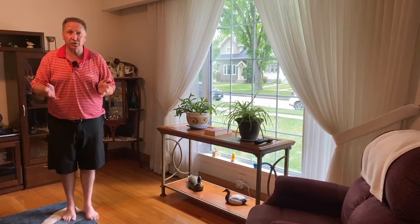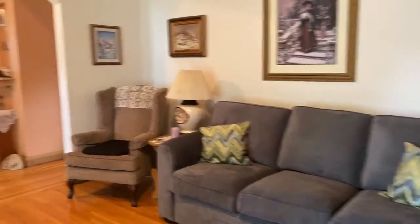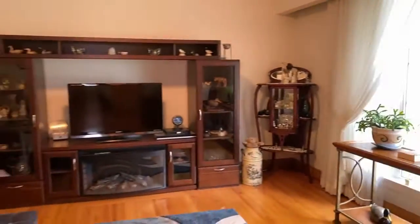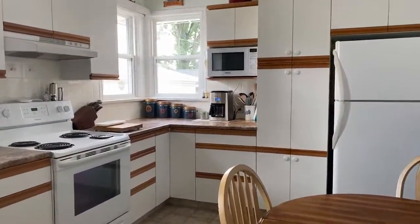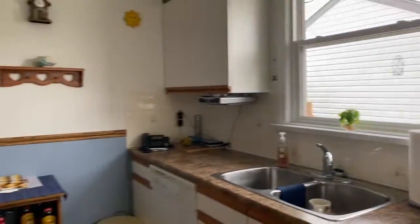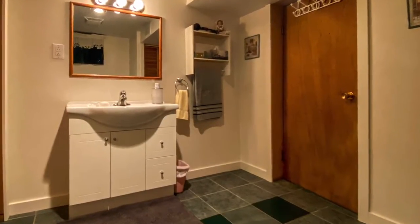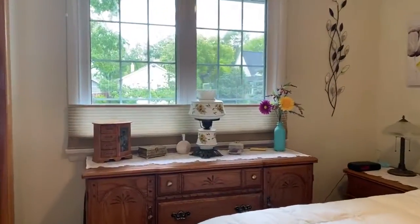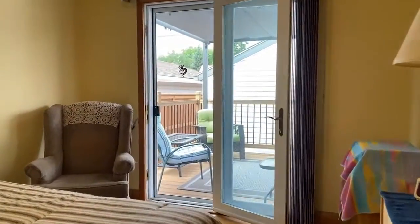We're including all the appliances and window coverings, and just wait to see the backyard. We'll see you next time.